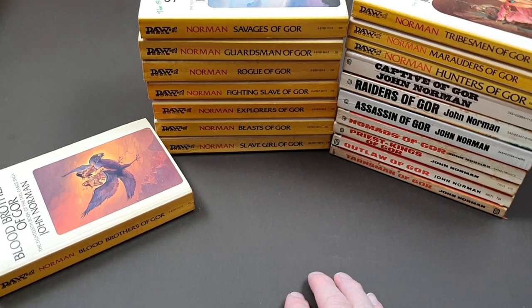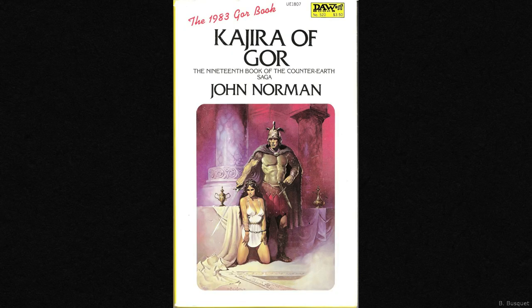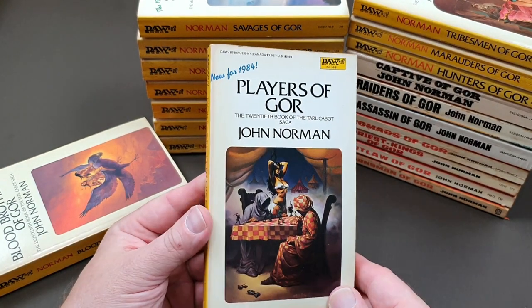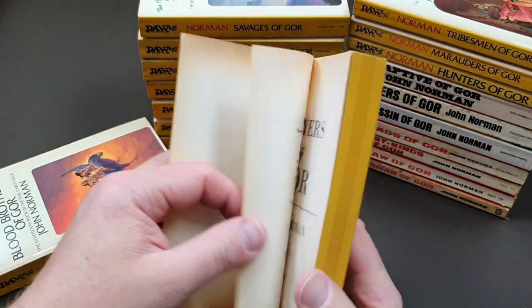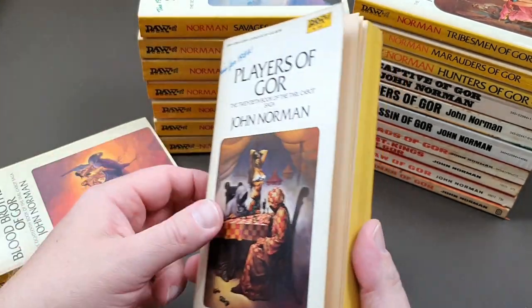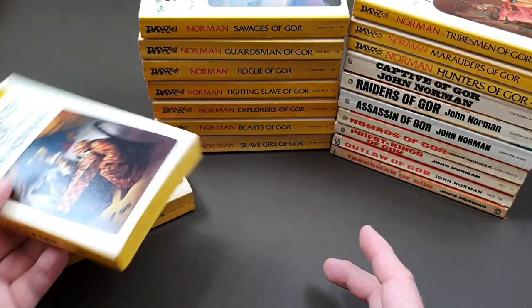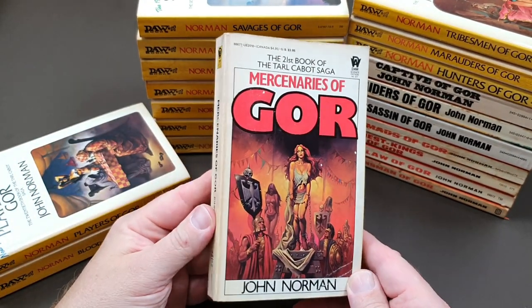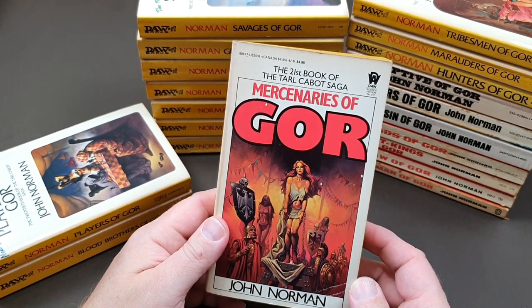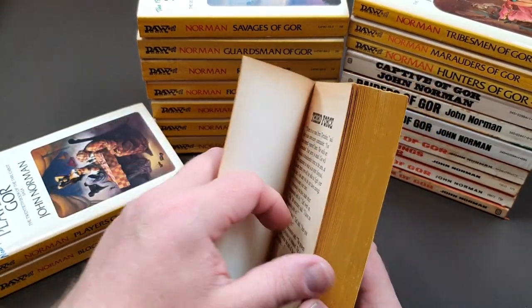Number nineteen, Kajira of Gore, I don't own, so I'll just pop a photo in for completeness. Number twenty, Players of Gore, I do have — a fantastic jacket, and I believe that's another Ken Kelly. Ken Kelly, 1984 — what a great jacket that one is, for the 20th book. The next one I've got is number twenty-one, Mercenaries of Gore. These tail-end ones were quite difficult to get hold of for a long time, and even more so in Britain since we had our British editions. Patience is a virtue if you're a collector.